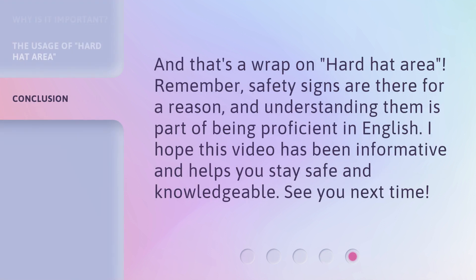And that's a wrap on 'hard hat area.' Remember, safety signs are there for a reason, and understanding them is part of being proficient in English. I hope this video has been informative and helps you stay safe and knowledgeable. See you next time!